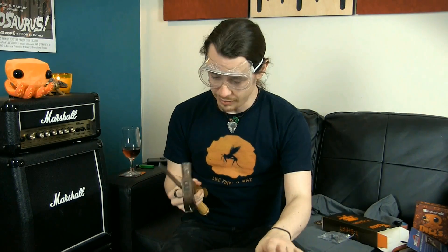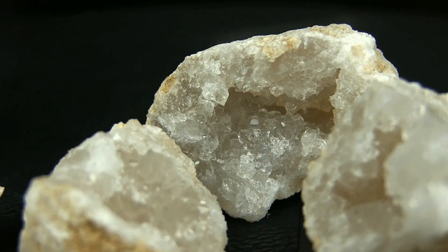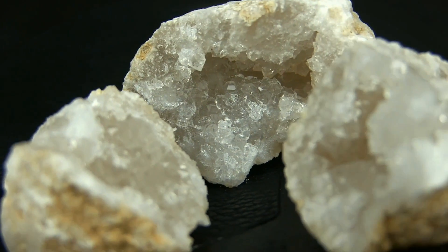So it turns out geodes are pretty tough, and I think my neighbours are going to get really angry at me for hammering so hard at this time of night. I'll get back to these at some other point and then let you see what they look like inside.